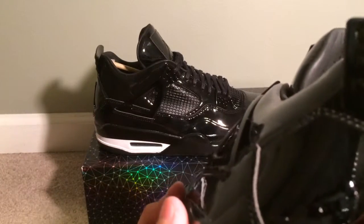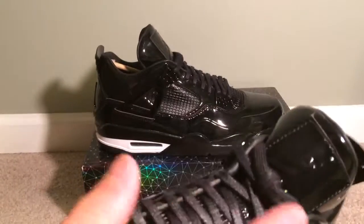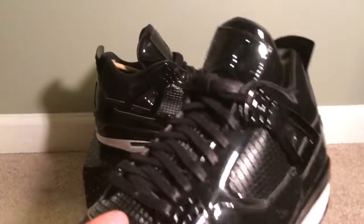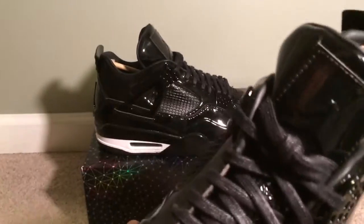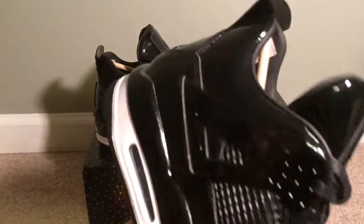The inside's really nice. I'm not gonna take out the shoe tree. There's the Jumpman right there. The back piece is like the front piece — bumped up a little bit. Really nice. I really like the laces though. I like how they add that glossy effect to it — not as glossy as the shoe itself, but you can see shine in them. This shoe's just crazy.